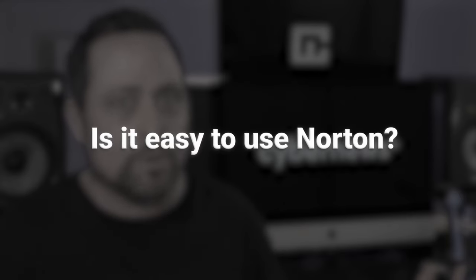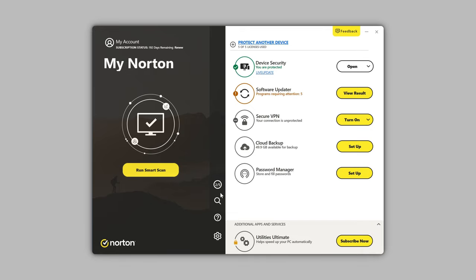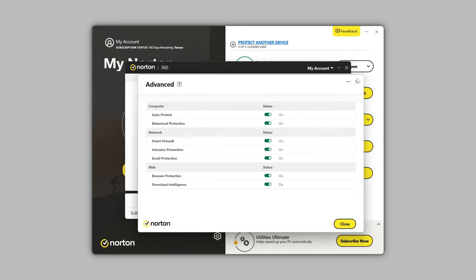Let's start with the obvious: is it even easy to use Norton? Most Norton antivirus reviews agree — Norton's app is not the most comfortable. Norton for Windows has, unironically, too many windows: one for the scan, another for the firewall, and so on and so forth. It just gets confusing to navigate. On the other hand, the installation process is simple, so at least Norton has that going for it.